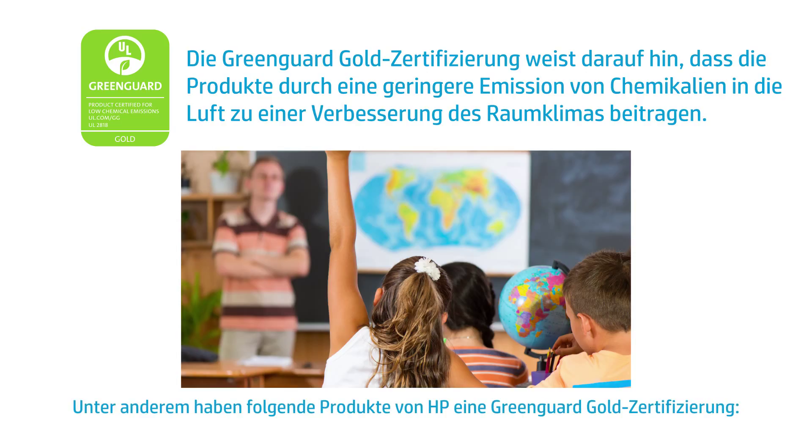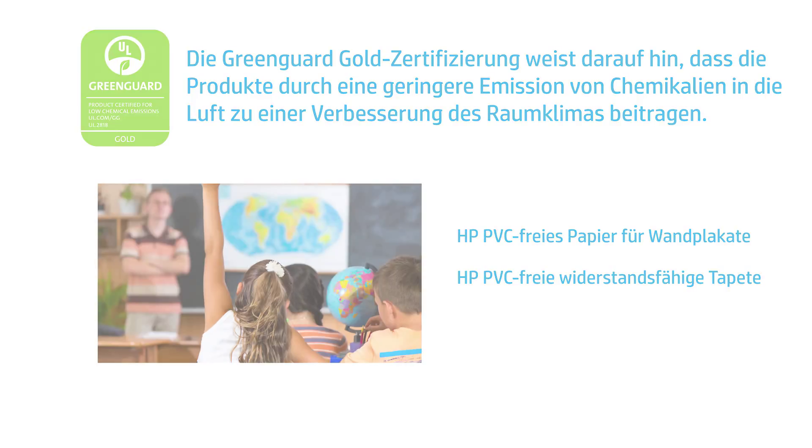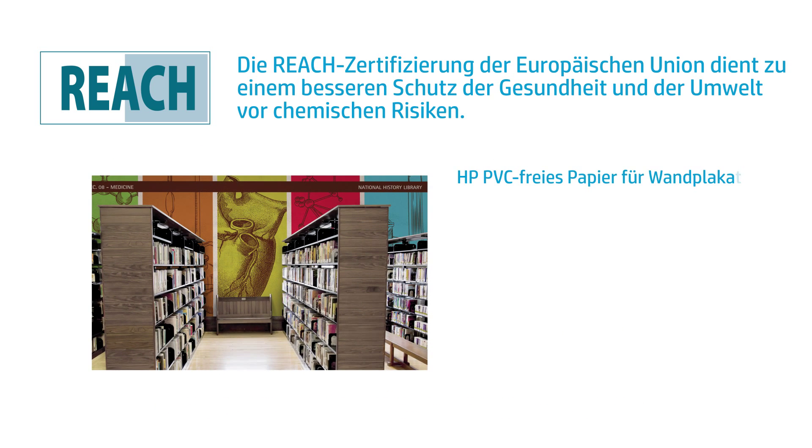FSC certification means these products come from well-managed forests that provide environmental, social, and economic benefits. The top five FSC certified printing materials from HP include HP Everyday Instant Dry Satin Photo Paper, HP Universal Instant Dry Gloss Photo Paper, HP Universal Bond Paper, HP Bright White Inkjet Paper, and HP PVC-Free Durable Smooth Wallpaper.